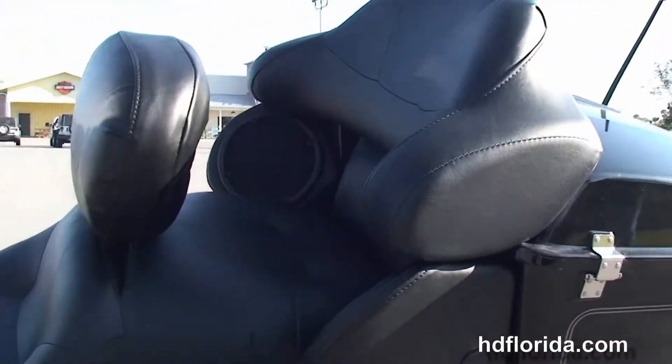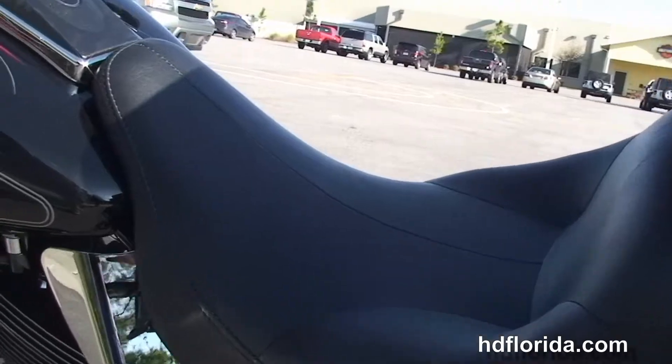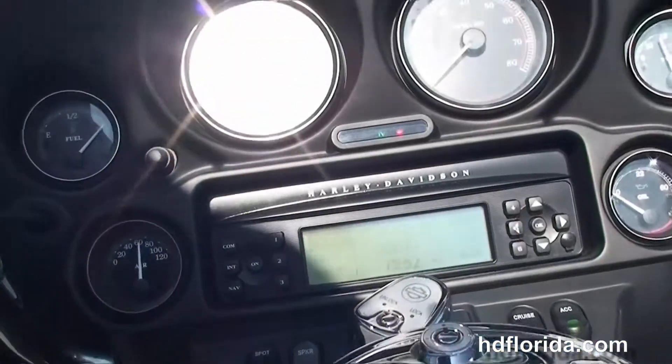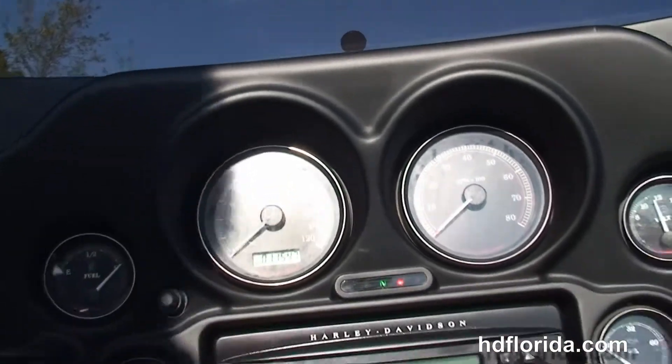We move up to the upgraded Tour Inspire 2-up seat with rider's backrest, black and chrome tank trim sitting on top of the tank, and out front we've got the classic Batwing style fairing.